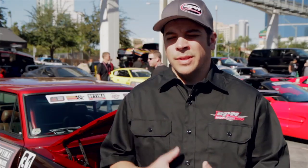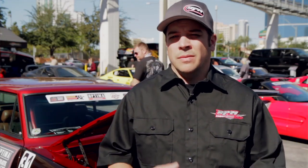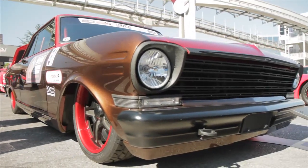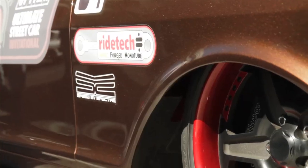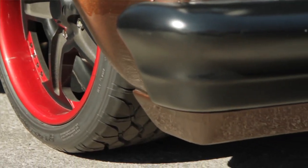We built this car with the intention to drive it, have fun with it, and compete at all the events. It debuted at Columbus Good Guys and we were actually up for Street Machine of the Year — we were a top five contender. The products that we use on the car are what make it compete and perform the way it does, and make us eligible to win the awards that we do.